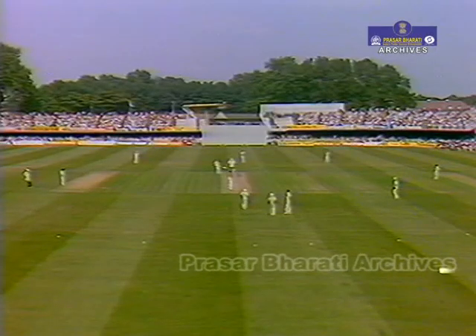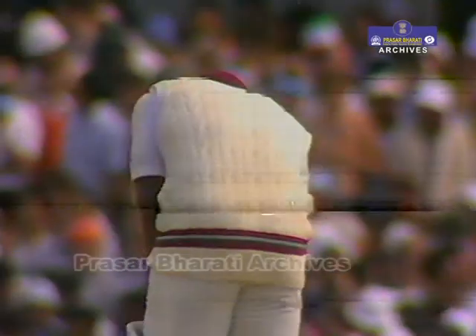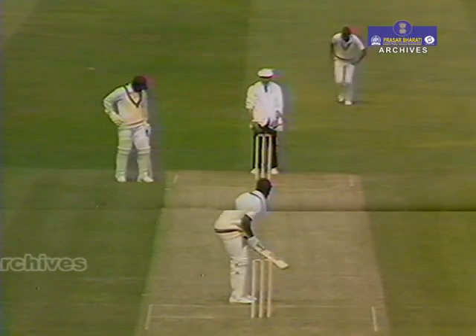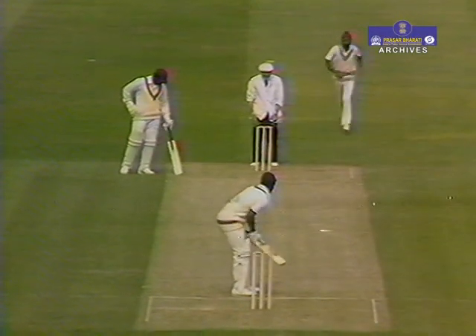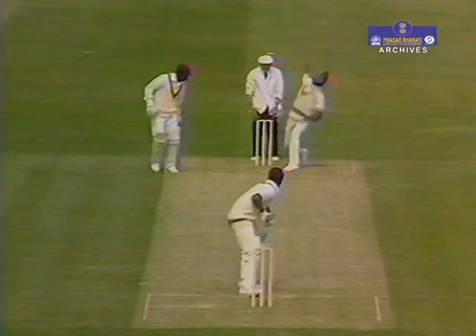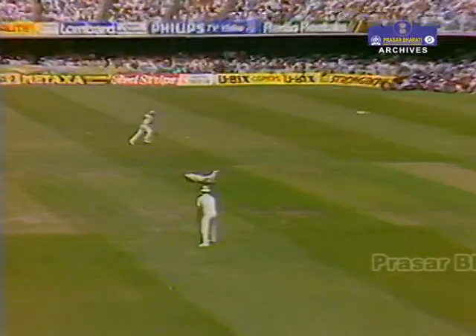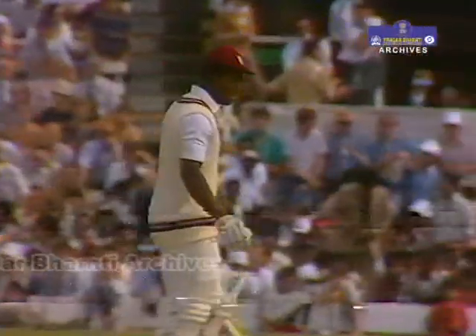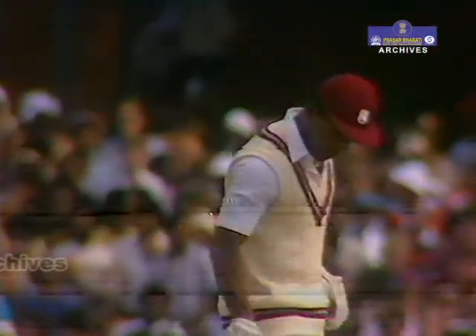A lovely day with plenty of sunshine in this classic final. That's a beautiful way to get off the mark — the ball swung away at no great pace, right to the pitch of the ball, holds his shape for a lovely cover drive.